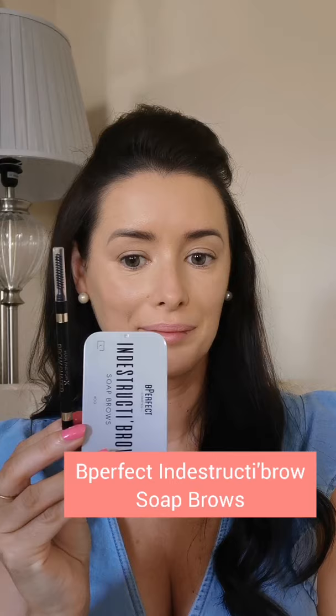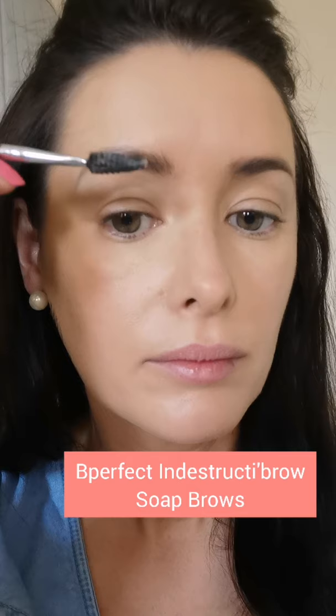Brows next, and I was so excited about this product — it's the Be Perfects Indestructibrow Soap Bar. To activate it, spray a little bit of water and use your spoolie back and forth on the soap bar until you have enough to apply to the brows. Use upward movements, feathering them out really slowly and separating them. If any brow hairs are a little longer, gently taper over the top of them with a spoolie as well.